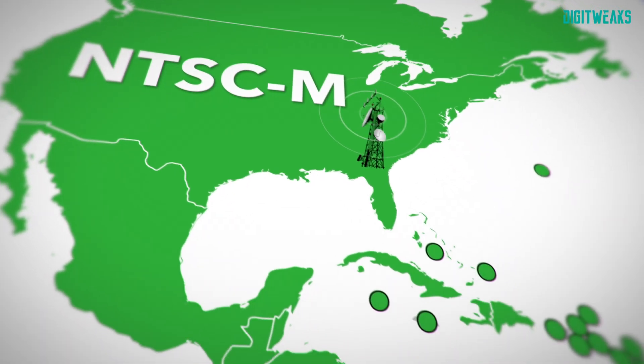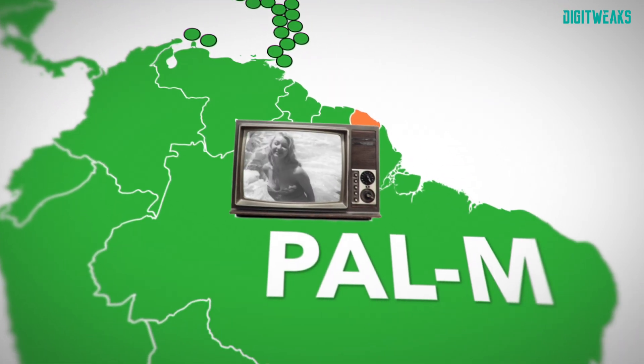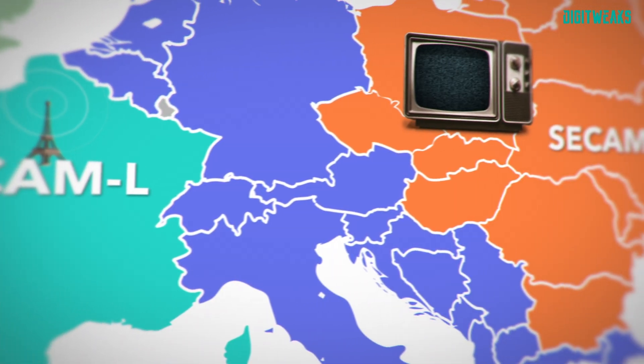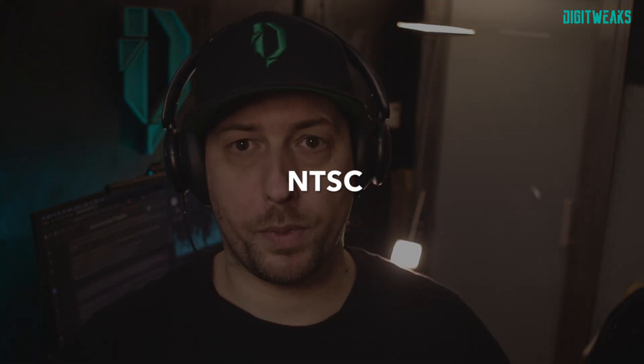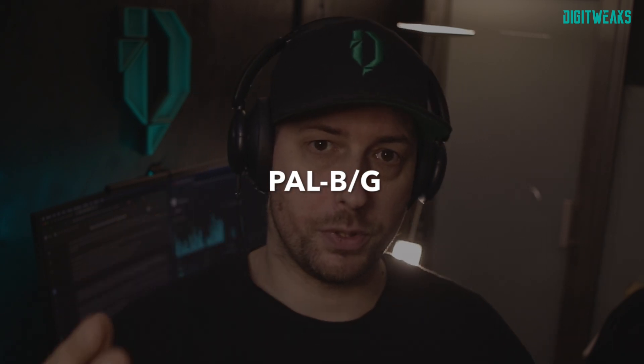For example, you could watch an NTSC-M broadcast from the US with a Brazilian PAL-M television in black and white. But you could not watch a French SECAM-L broadcast with an Eastern European SECAM-DK television. People usually talk about 'NTSC' when they mean NTSC-M, or 'PAL' when talking about PAL-BG.